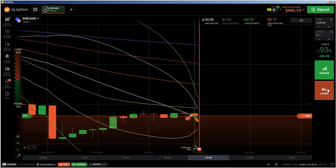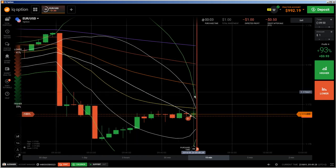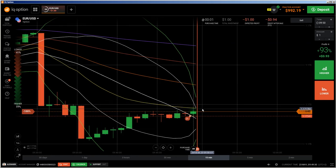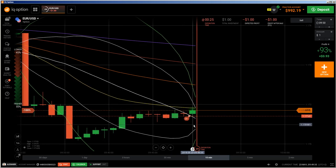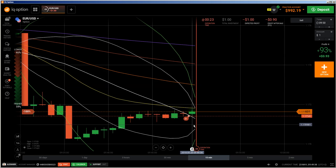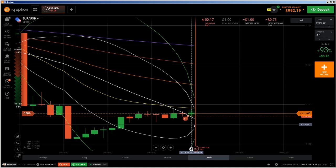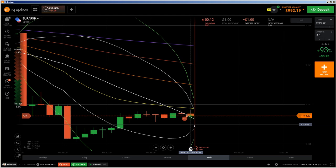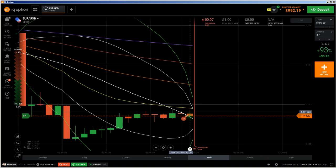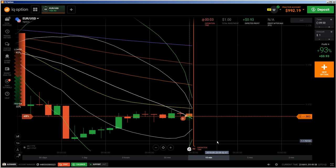I'm expecting that after this doji here, price will go down further, because you see we get here into a consolidation area and I'm expecting that price will break out downwards. That's the reason why I entered into a put. Let's see what will happen. So another 19 seconds — and you see it's going down like I expected, and I think it will go down further because mostly it will go down below the wick of the previous doji.